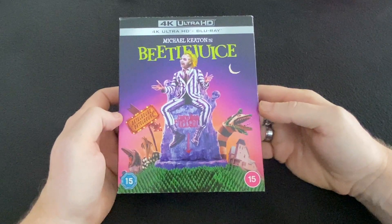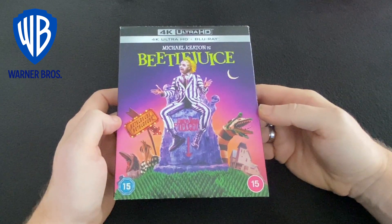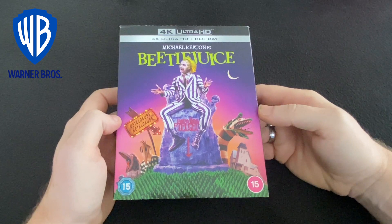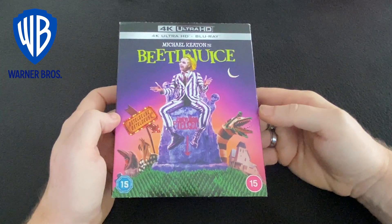Beetlejuice finally scares its way onto 4K Ultra HD Blu-ray from Warner Home Entertainment. The 4K disc includes just the film, with the extras only on the standard Blu-ray. Unfortunately, there is absolutely nothing new here — all of the features have been available on previous releases, some since DVD, such as the isolated music track.